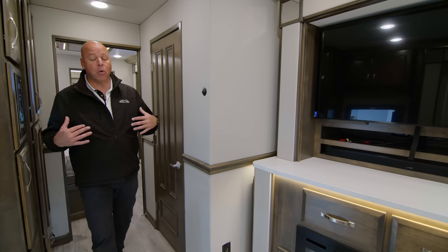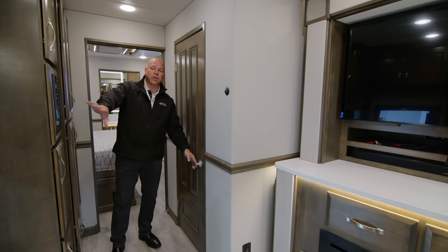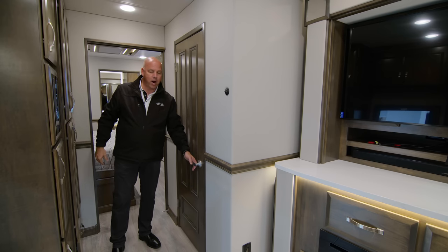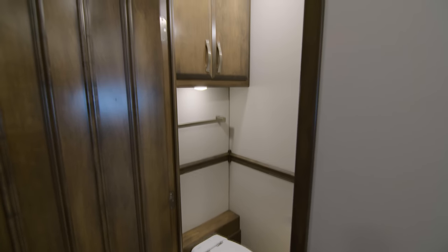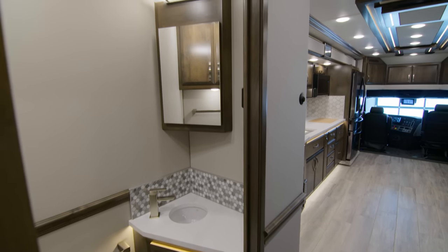Moving back to the mid portion of the coach, this is your half bath, very conveniently located from the mid-entry. If you're entertaining outside and somebody needs to use the restroom, they can come straight in — they don't have to walk through the primary aspect of the coach. China bowl toilet, which is macerator as well. You have your quartz countertop, a vanity mirror, and added storage for linens.